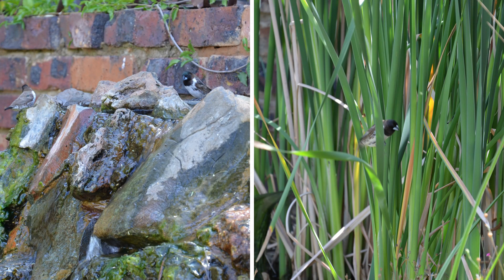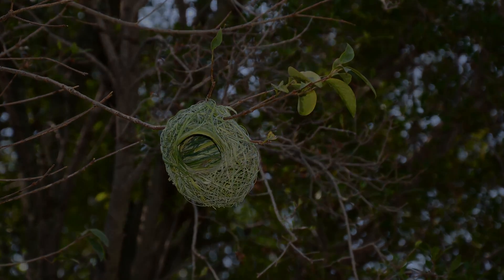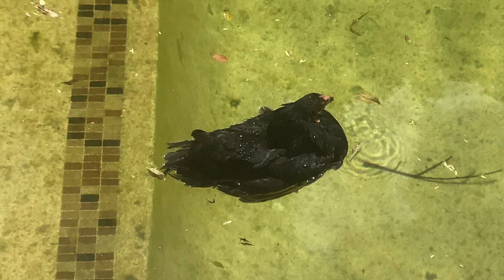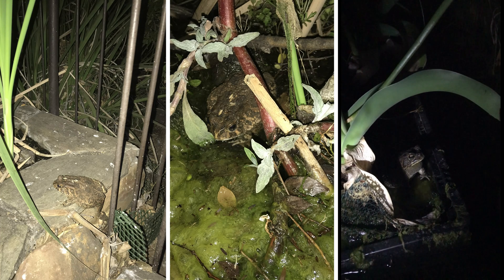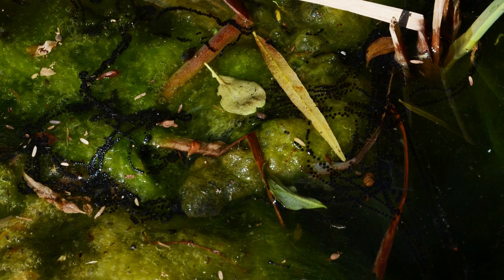The waterfall attracts a variety of birds and we've already hosted a few finch nests over the water. Once our chicken thought she was a duck, but the chickens generally stay well clear of the water. One evening we caught this toad clambering back after a night out. The choir performs for a few weeks during spring.